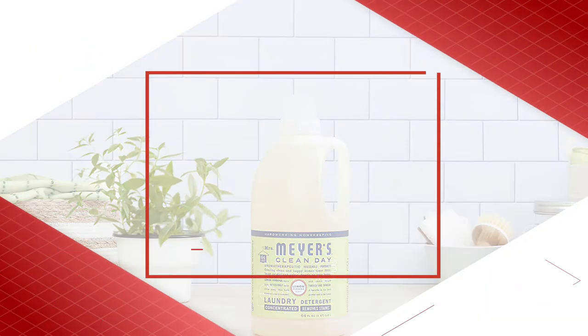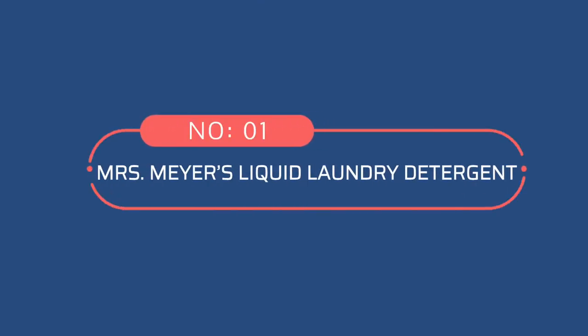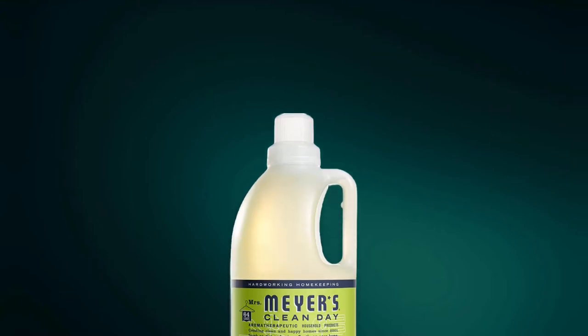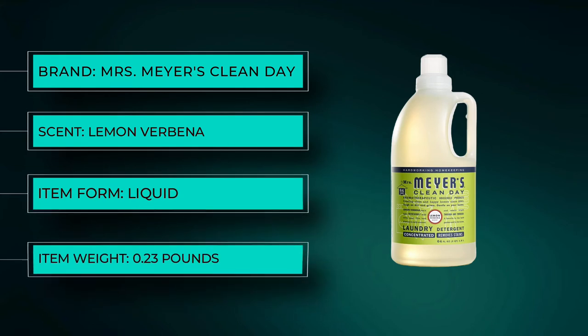Best Laundry Detergents for Septic Systems. Number 1: Mrs. Meyers Liquid Laundry Detergent. Using a formula that depends on plant-based ingredients for cleaning power, Mrs. Meyers Clean Day Laundry Detergent is both safe and effective.